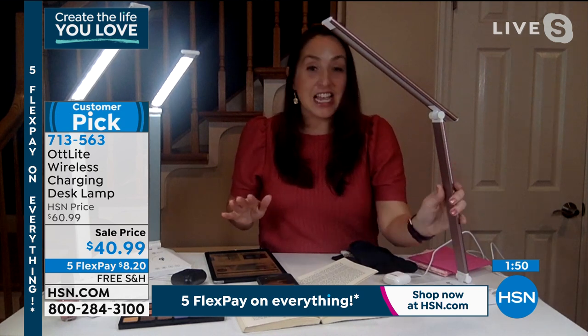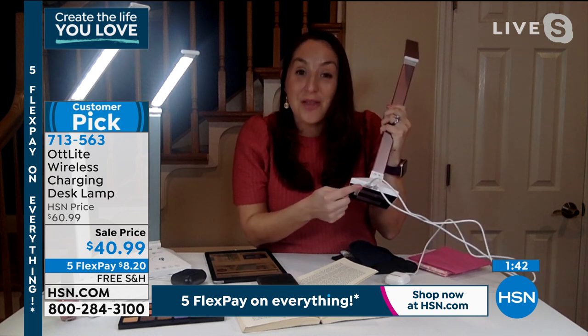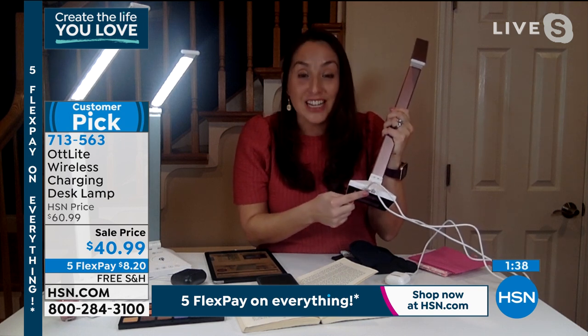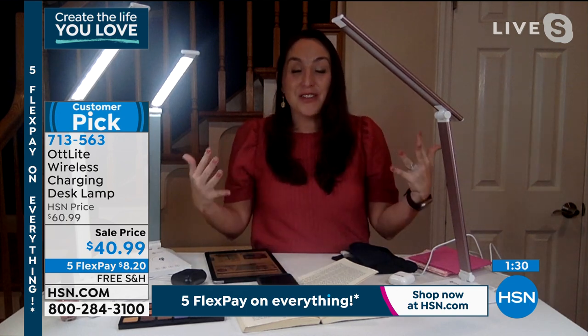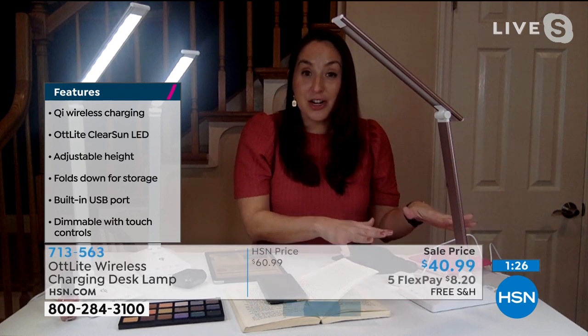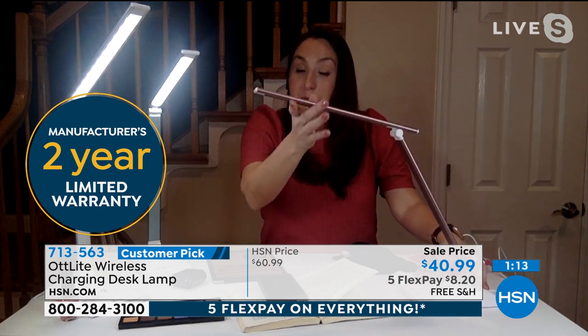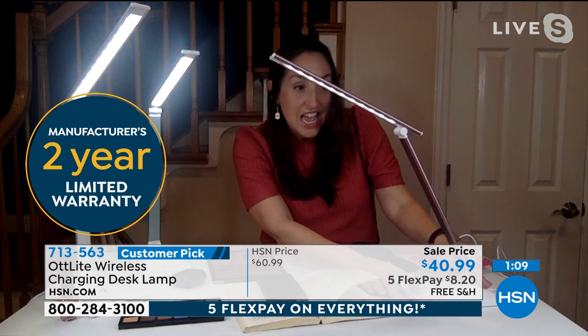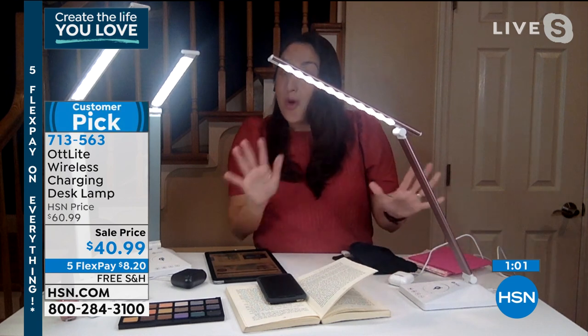You don't have to dig around to find your outlet or adapter — it's right there on the lamp all the time. The lamp is also dimmable — touch controlled, press up to increase brightness, press down to make it dimmer. You can really customize it. There's the Clear Sun natural daylight illumination, but also two other color modes. Press the mode button and it changes to more of a sunset illumination — you can really choose what you want.